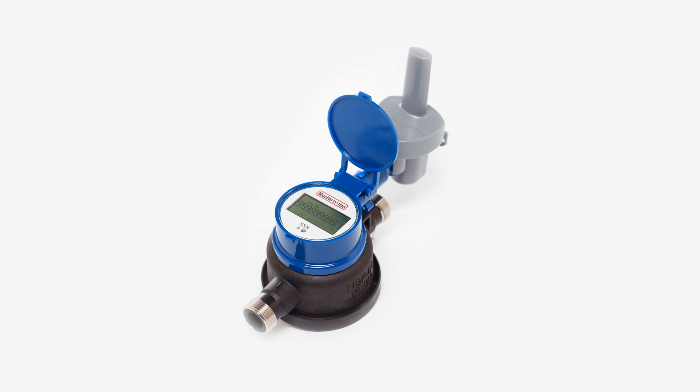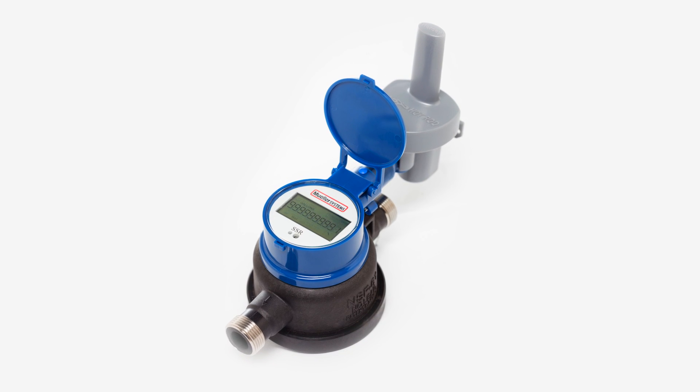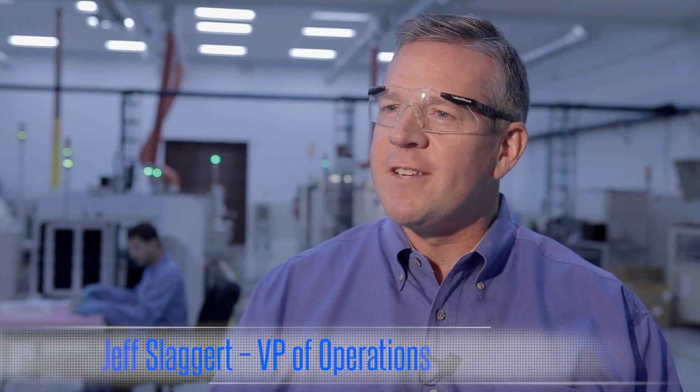With the new Solid State Register, Mueller Systems adds to its portfolio, giving municipalities a new option as they strive to account for every drop of water in their systems. We're very excited about Mueller Systems' new Solid State Register.